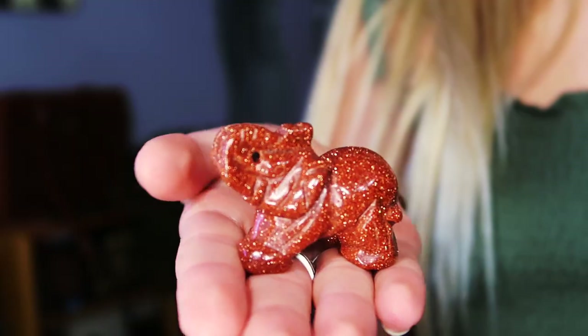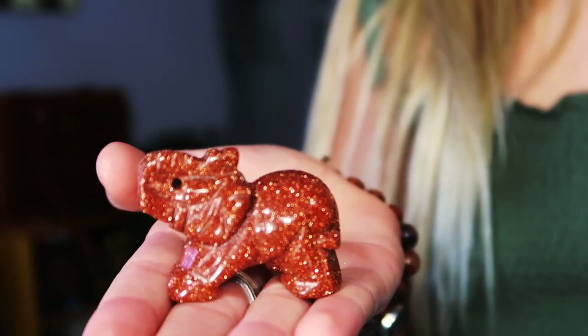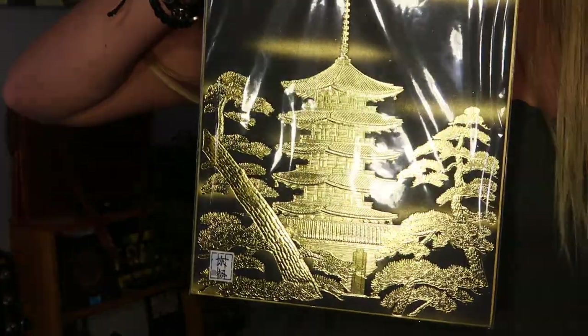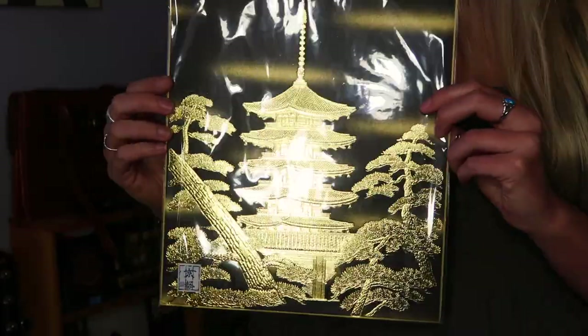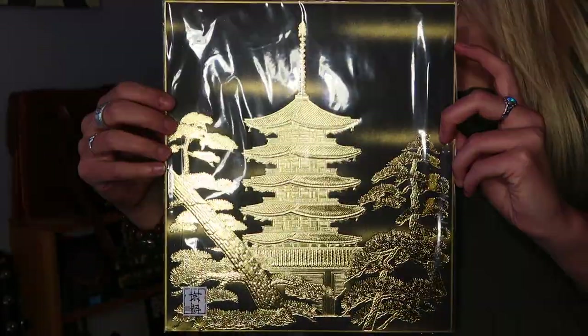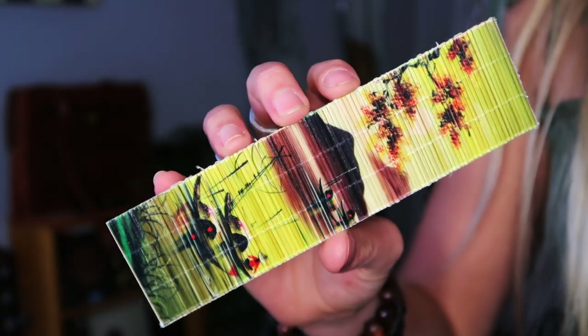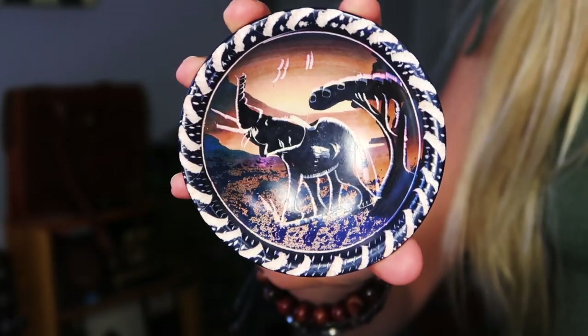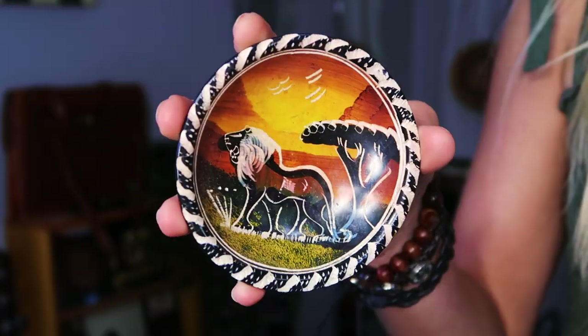Next up is this hat — you have no idea how hard this was to bring home. I shoved it in my bag and it got very damaged, but I still have it. It's from Vietnam and I love it. I got this little elephant in Vietnam, and I got this picture in Japan — it's a temple that we went to. I also got this bookmark in Vietnam and these little jewelry dishes in South Africa.